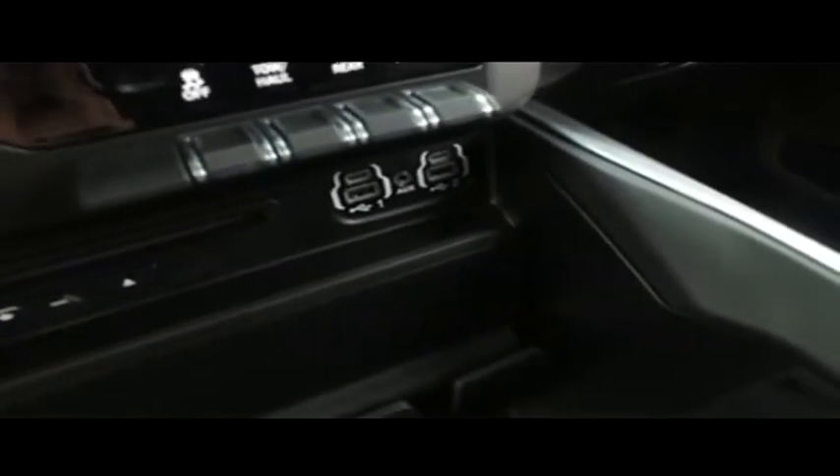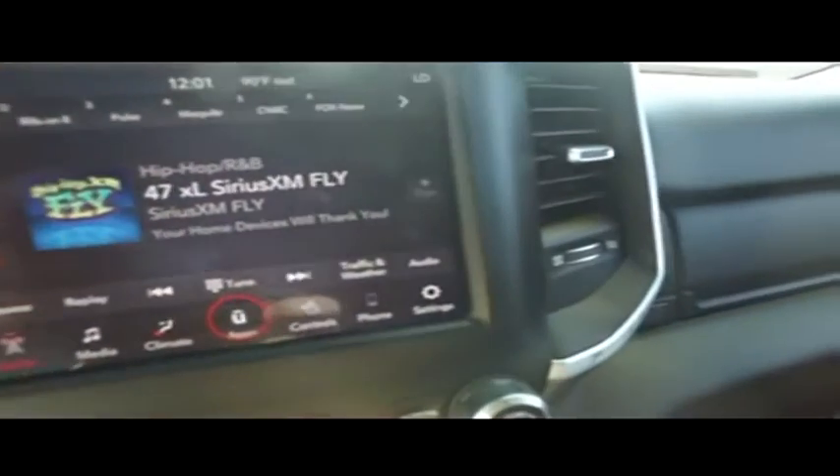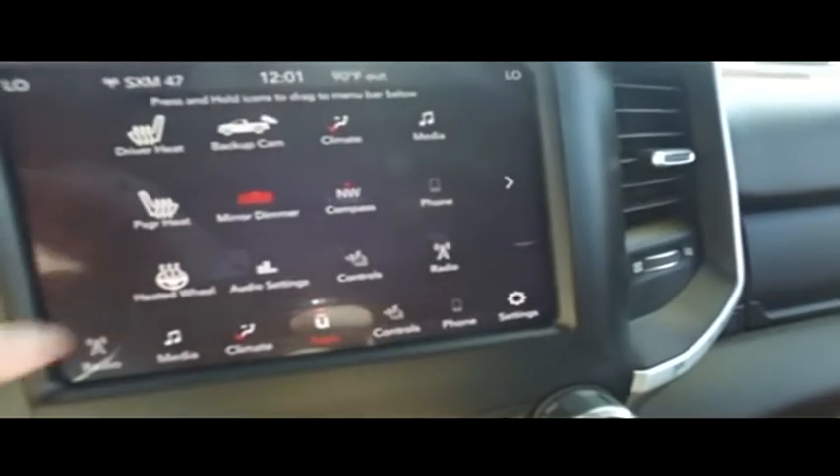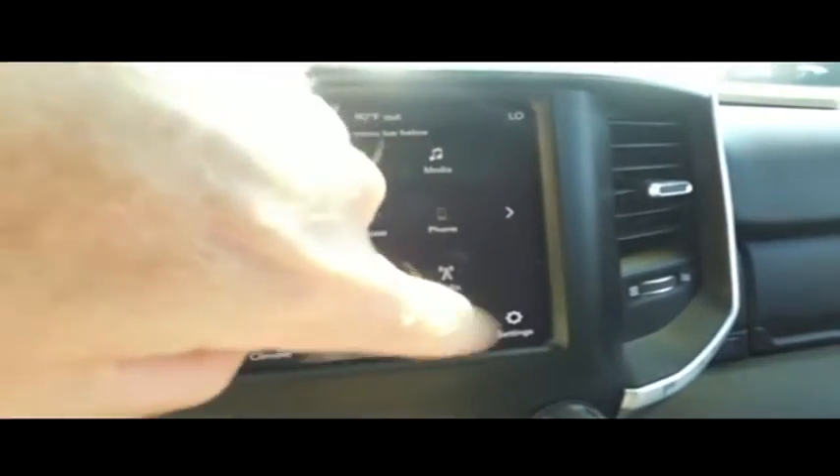You got your CD player, USB auxiliary ports. Let's check out your state-of-the-art LCD touch screen CD, MP3, Bluetooth app center. You got your heated steering wheel, heated driver and passenger seating. You can see your backup camera while you're driving — that's a big-time feature, I love that. You got your seating controls right there also.